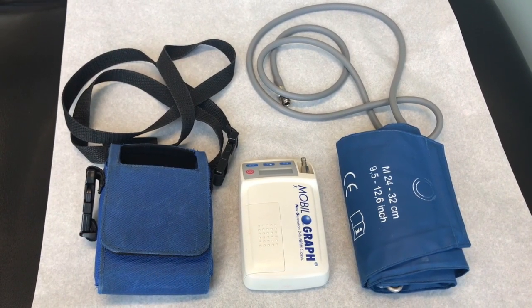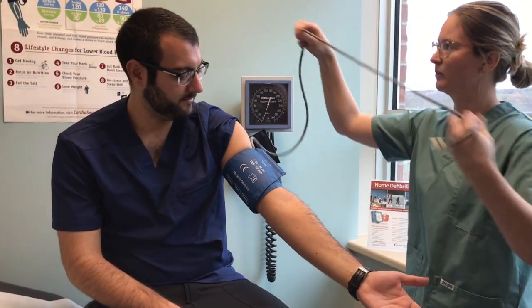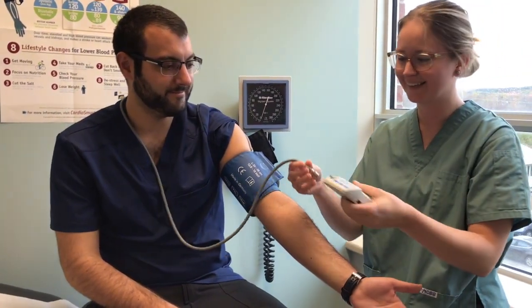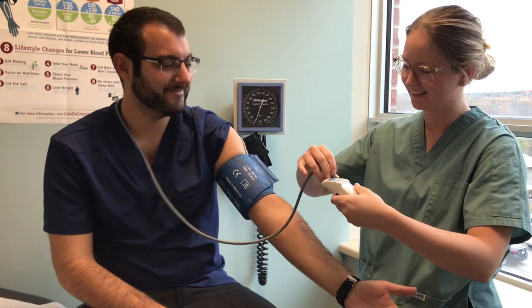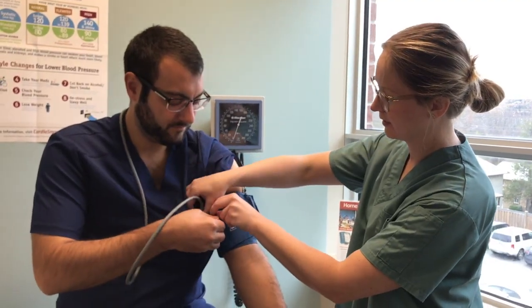When we order an ambulatory blood pressure monitor, the patient gets connected here in the office, and then they go home with it for a day. It goes off every 30 minutes during daytime hours, and every hour during sleep. And for most people, that's not disruptive to their sleep patterns. But it lets us really get a good idea of what their blood pressure is.